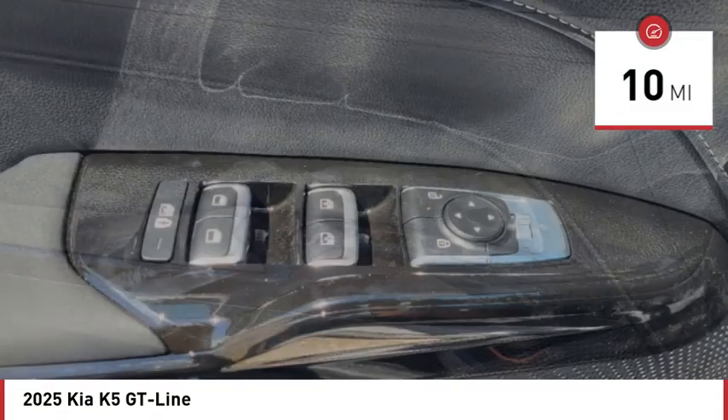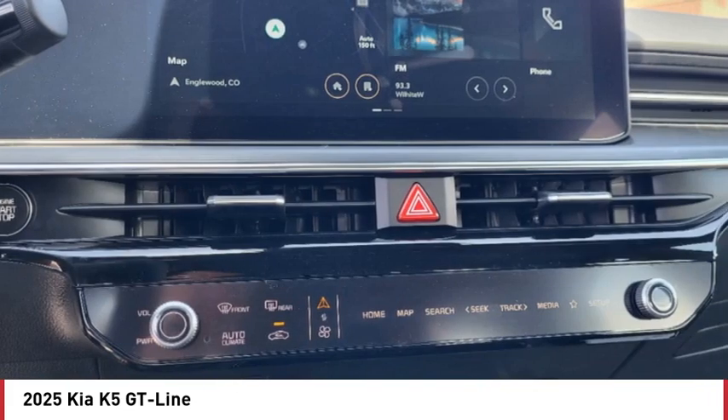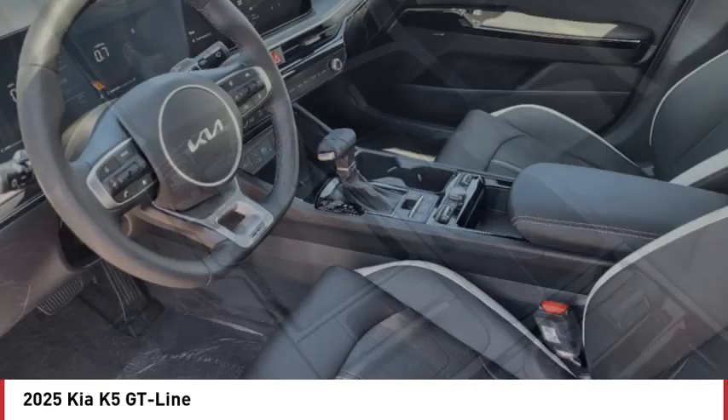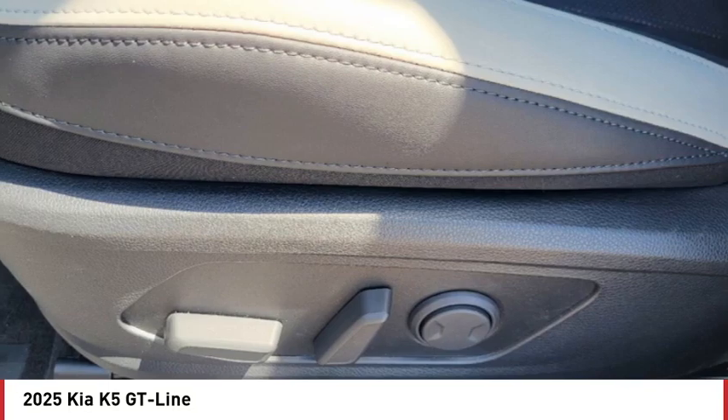Here are some of this vehicle's great options: blind spot monitor, all wheel drive, heated mirrors, aluminum wheels, remote engine start, brake assist, stability control, tire pressure monitor, daytime running lights, and LED headlights.